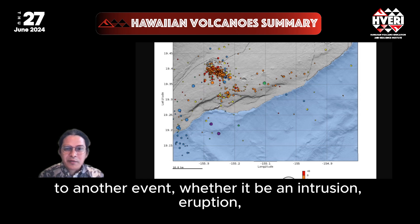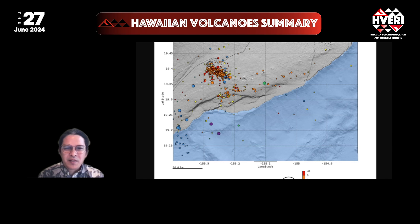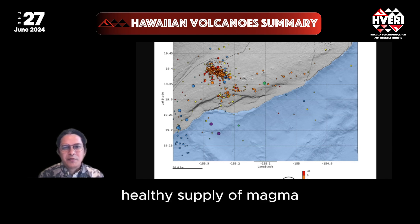This suggests the volcano is already building to another event, whether it be an intrusion, eruption, or ground motion to accommodate the still ongoing healthy supply of magma into the network of underground reservoirs.